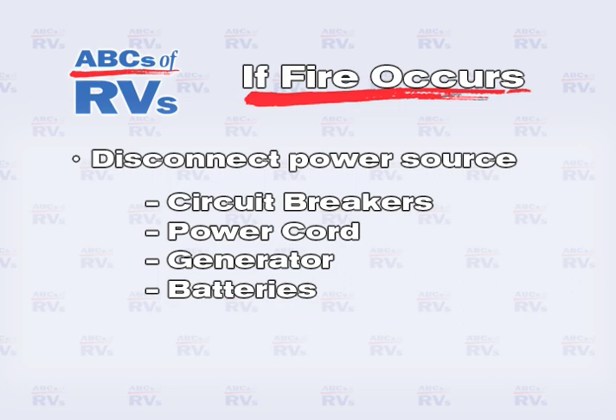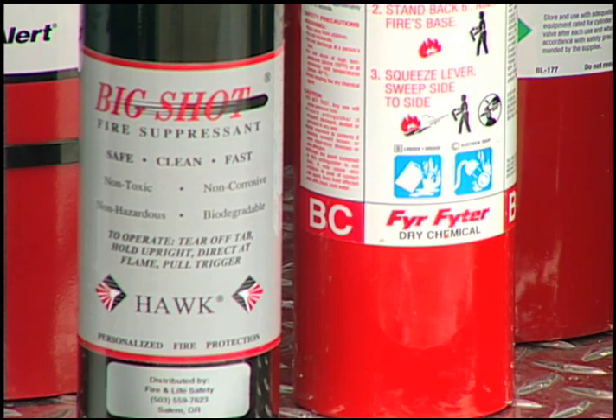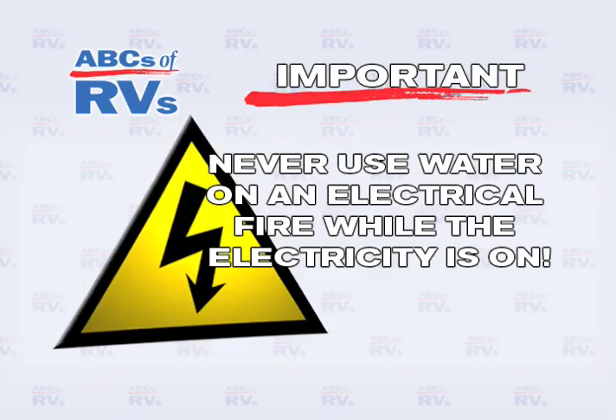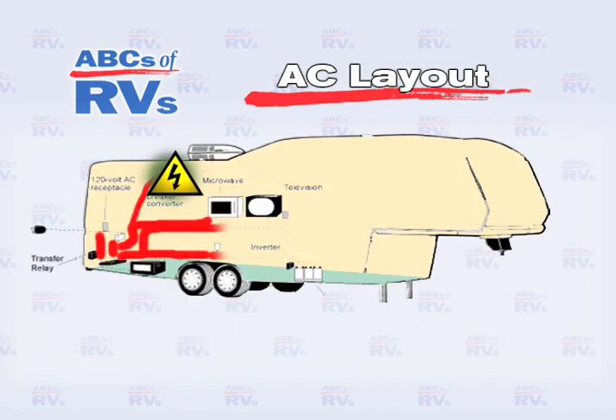Disconnect the power source by switching off the circuit breakers, unplugging the power cord, shutting off the generator, or disconnecting the batteries. Be careful because the wiring may become very hot. Be prepared — make sure you have a fire extinguisher that is rated for an electrical fire and know how to use it. Never use water on an electrical fire while the electricity is on.